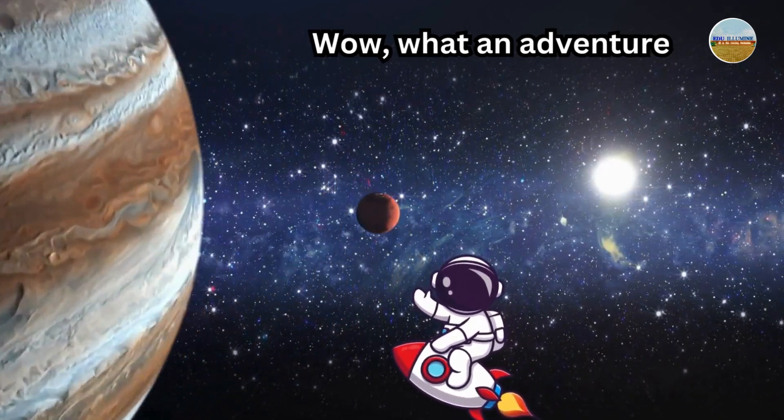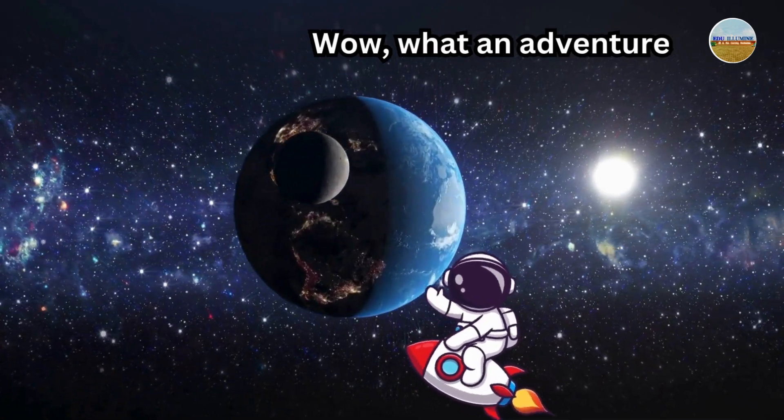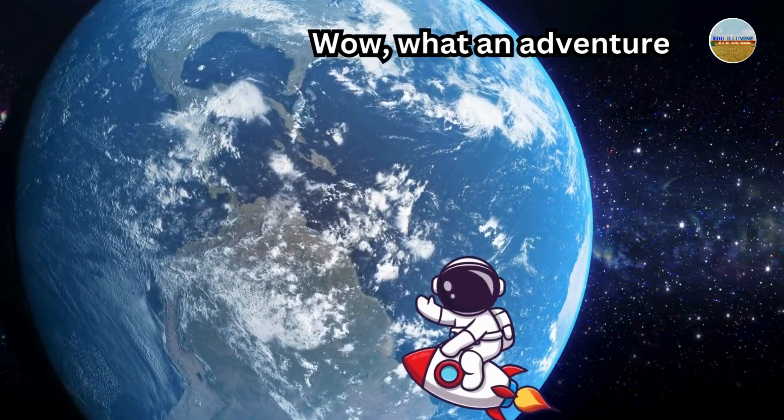What an adventure! From Mercury to Neptune, every planet is unique in its own way. Keep exploring the stars, space adventurers, and we'll see you on the next one.